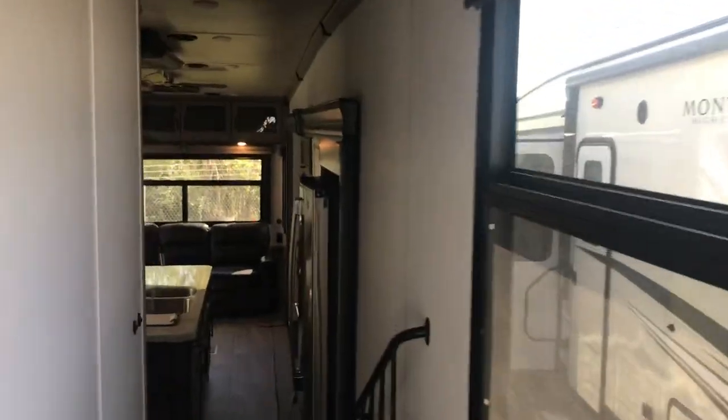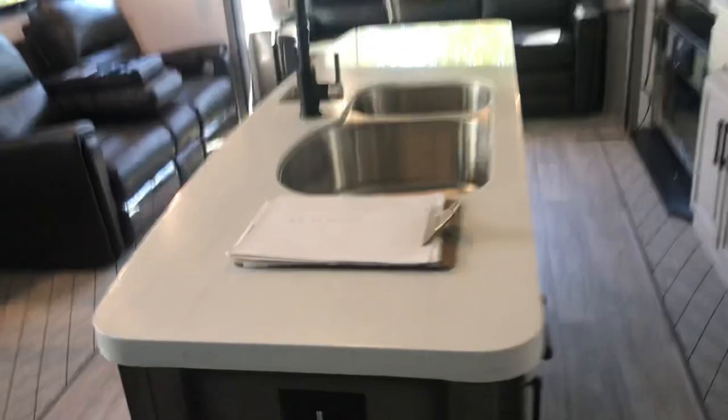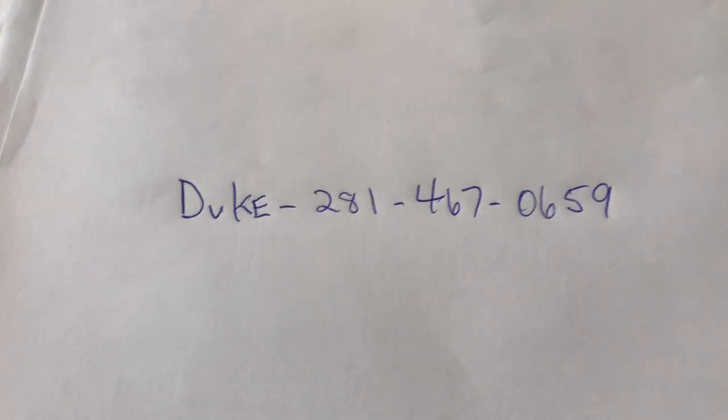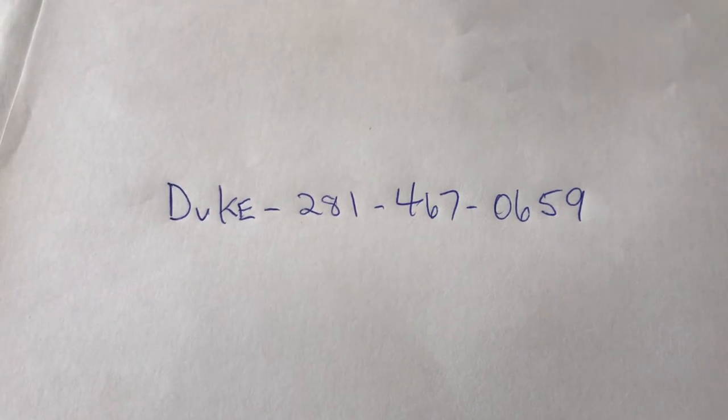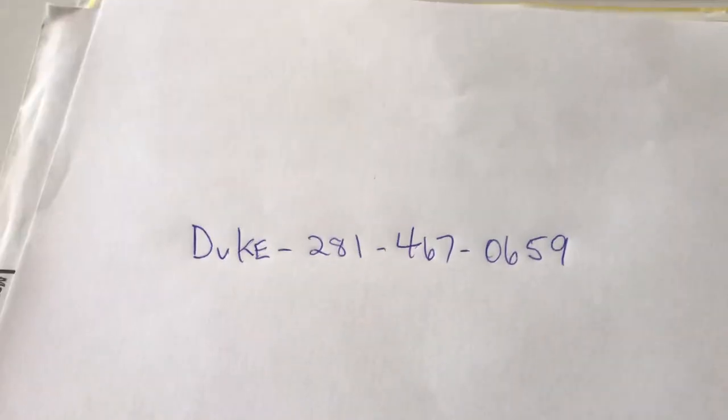I'm Duke, your video host. Thanks for coming along on this video presentation. If you want to see a more detailed video on this one, just click the link in the description below. Thank you very much — I appreciate you watching and look forward to hearing from you.